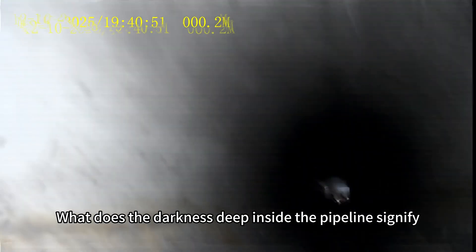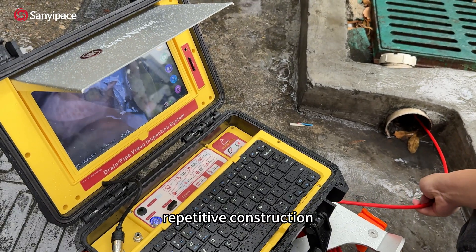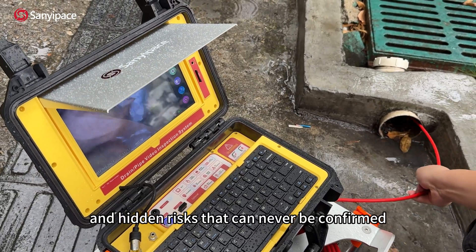What does the darkness deep inside the pipeline signify? It's costly guesswork, repetitive construction, and hidden risks that can never be confirmed.